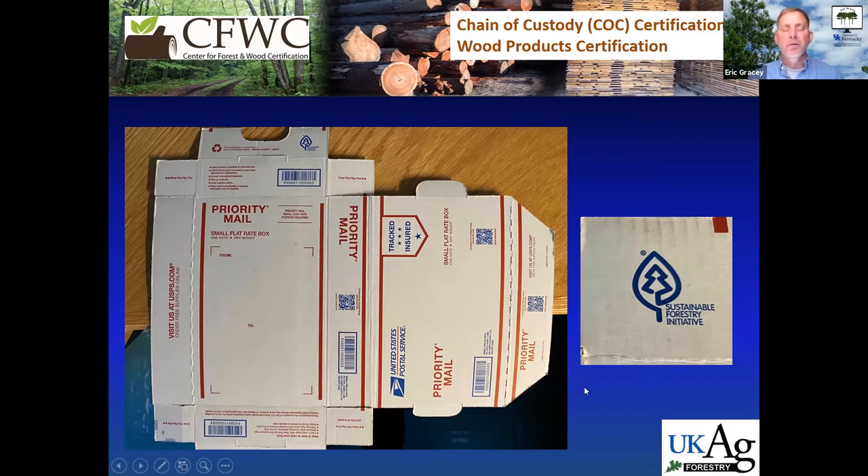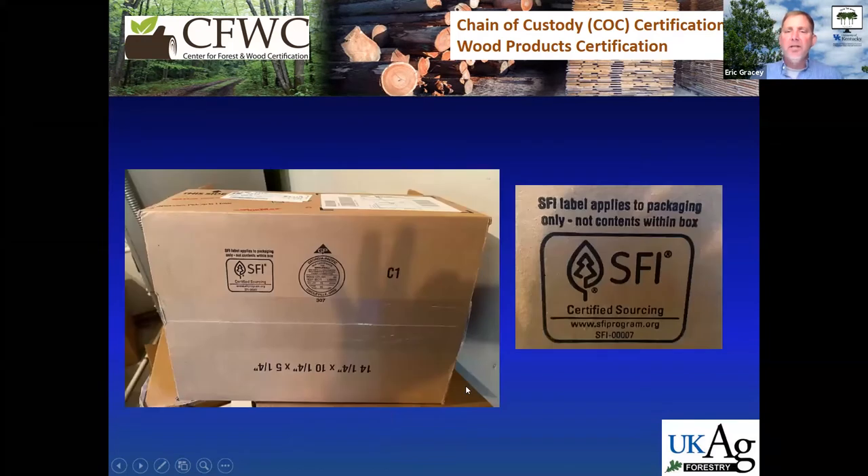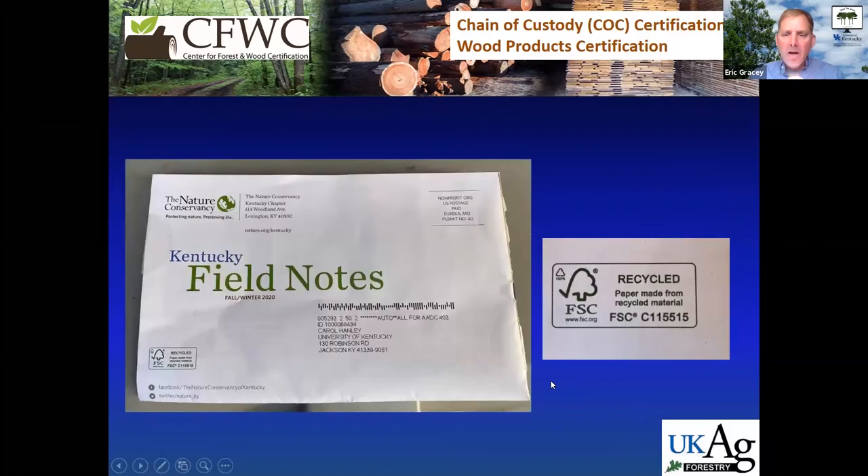Another example of these labels is on catalogs and magazines — this little label often referred to as a green label. Even the post office has gotten into the game with their priority mailbox — it's the same type of green label from Sustainable Forestry Initiative, which we normally refer to as SFI. Almost all paper rings and cardboard boxes carry these green labels. And then there's also FSC — Forest Stewardship Council — showing a green label notifying that the product came from recycled materials.